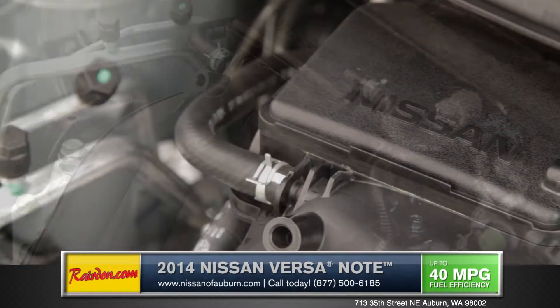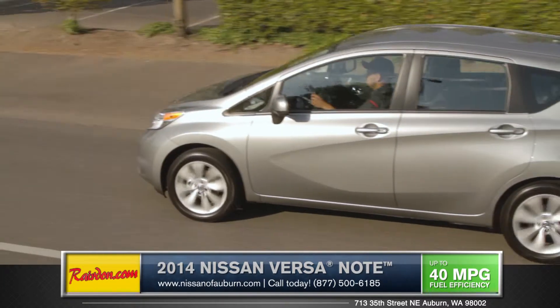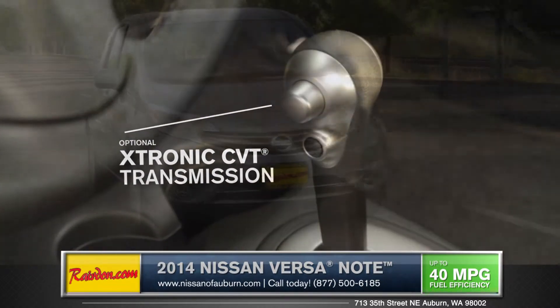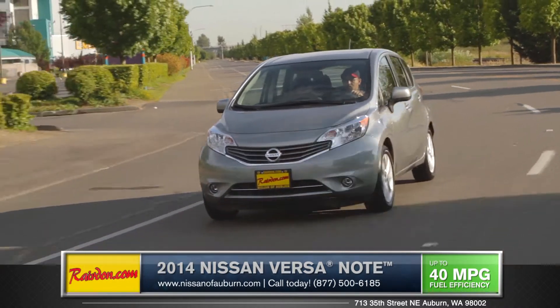The featured 1.6-liter engine offers a remarkable 40 miles per gallon highway, yet still has plenty of pep off the line. The Versa Note comes standard with a CVT transmission, which seamlessly adjusts to the driver's throttle input and speed for a glass smooth ride.